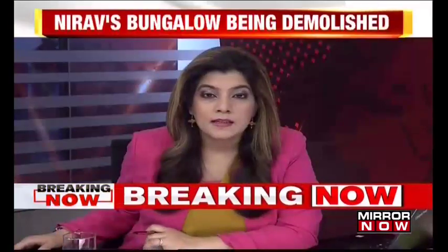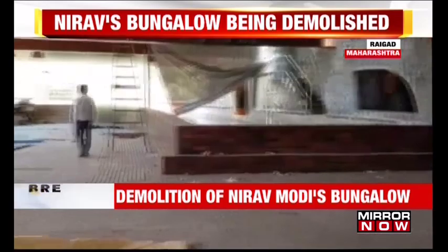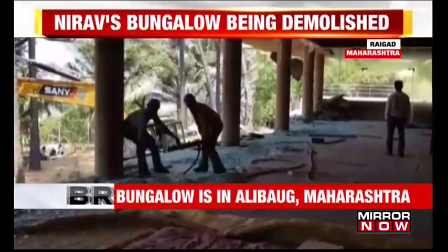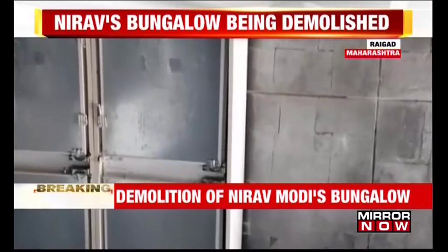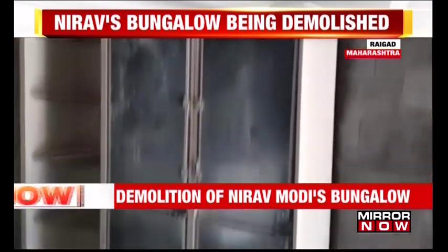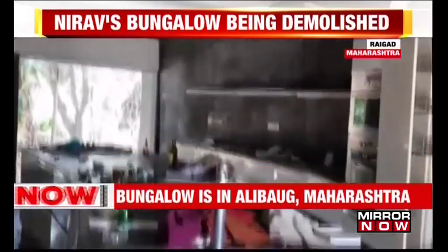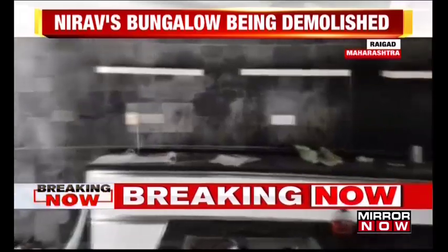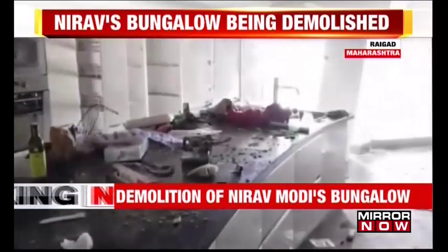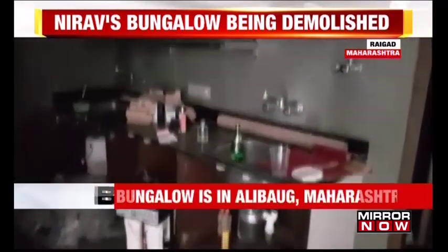In other breaking news, we're getting these latest visuals on your screen. Government workers are now preparing for the final demolition — the demolition of the remaining portion of Nirav Modi's bungalow, which is in Raigarh in Maharashtra. Dynamites are being used for this controlled demolition, being drilled into pillars. That's because the bungalow has been built in violation of the coastal zone, which is why this demolition is taking place.